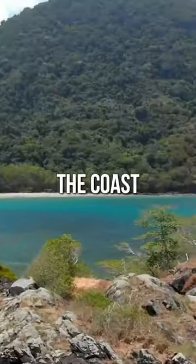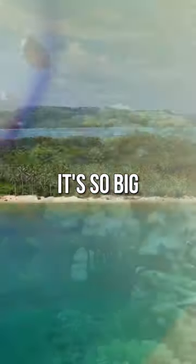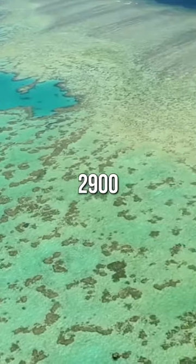The Great Barrier Reef, located off the coast of Australia, is the world's largest living structure. It's so big that it can be seen from outer space. The Great Barrier Reef is made up of over 2,900 individual reefs and 900 islands.